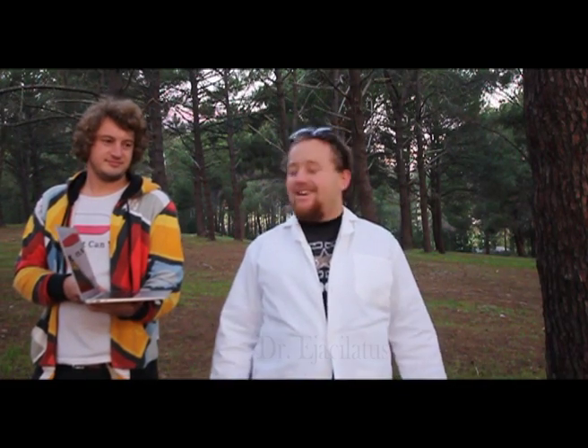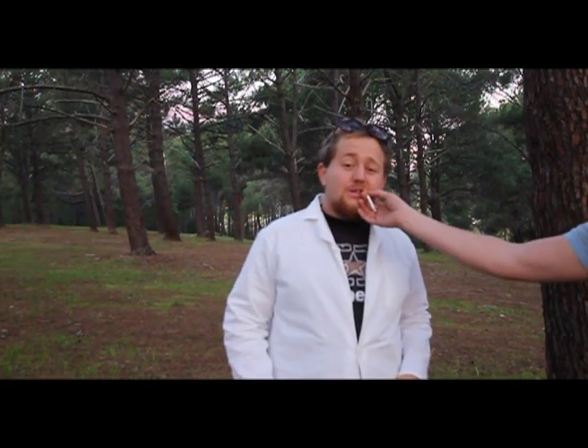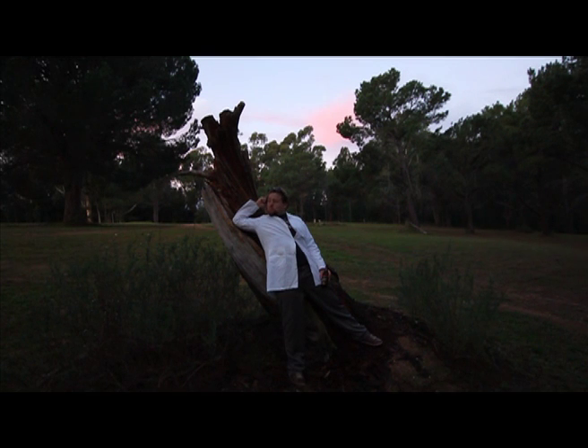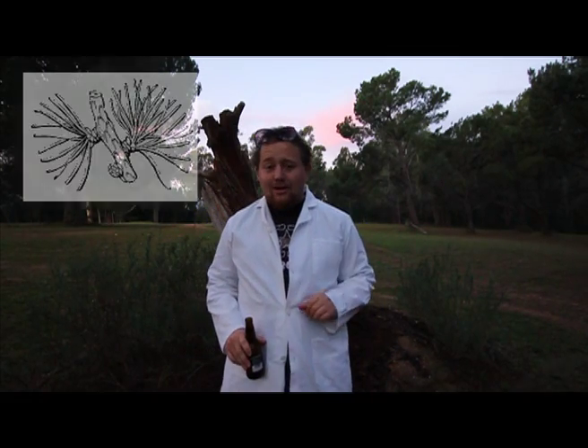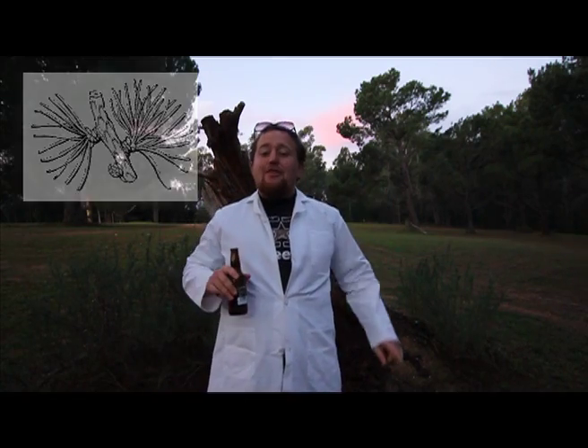Hi, I'm Dr. Iyaki Latus, and today we're going to talk about softwood, also known as gymnosperms. Softwood is a word used to describe timber that is obtained from trees of the conifer family. These conifers are gymnosperms — a word derived from the Greek word gymnospernos, which means naked seeds.